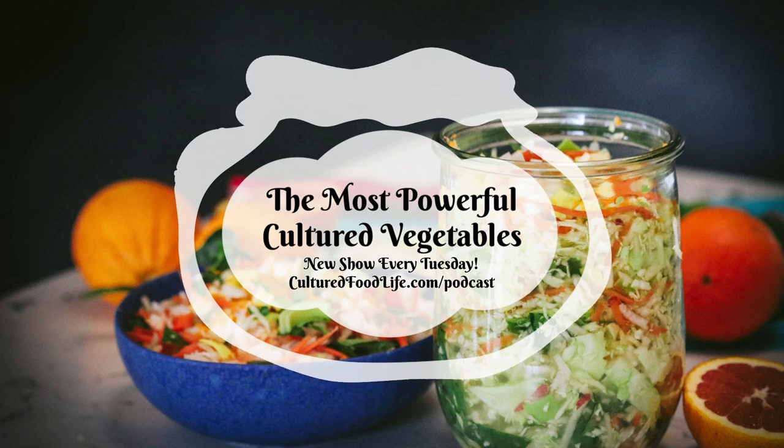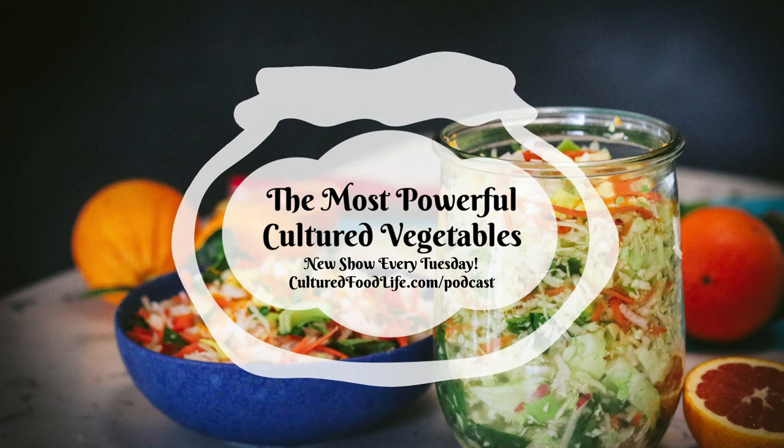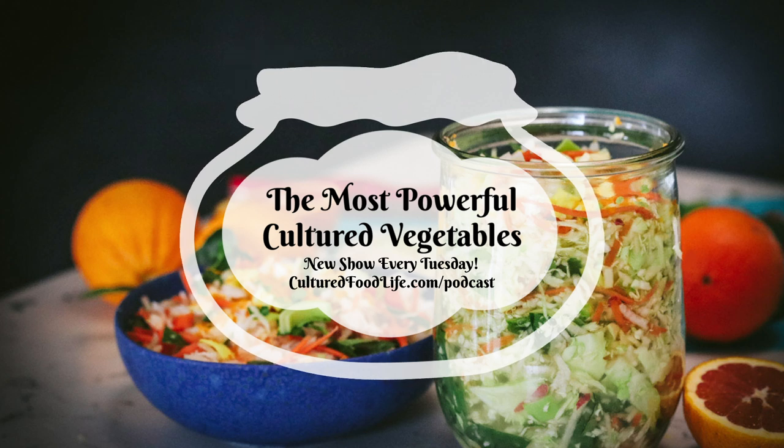Let's recap. Probiotic foods are going to add new types of bacteria to your gut and strengthen some of the ones you have. But when you feed those bacteria with prebiotics, you're going to make all of those strains grow and multiply, which in turn is going to strengthen your immune system. You're going to have more helper cells to fight flus and pathogens, and it's also going to help you feel better — not just physically, but emotionally.